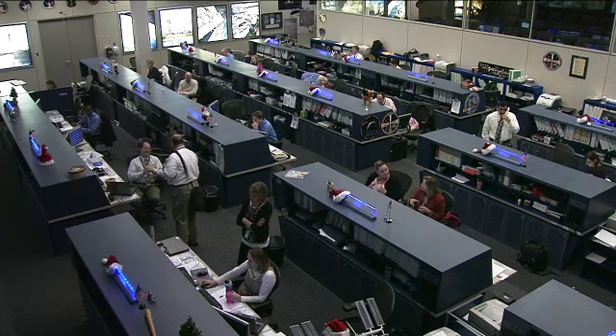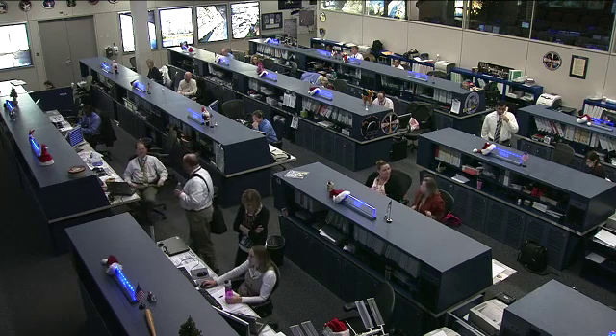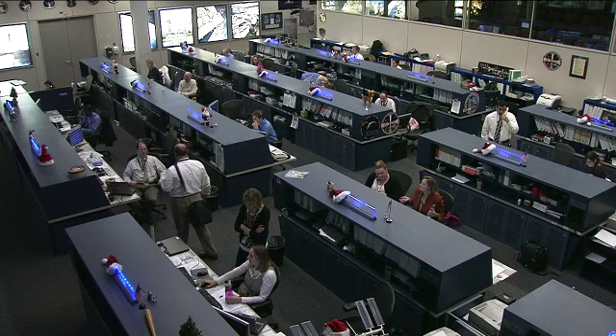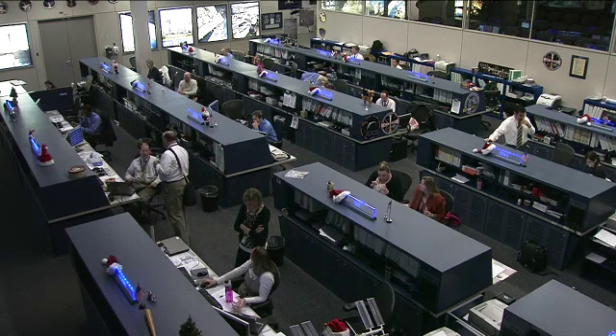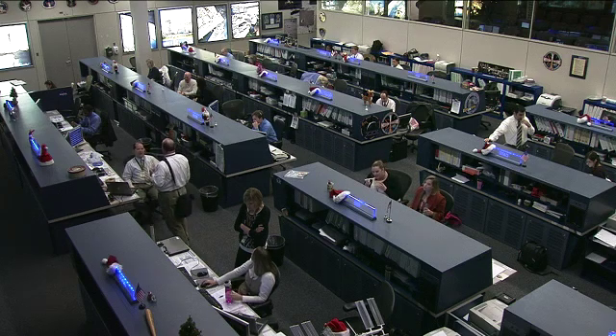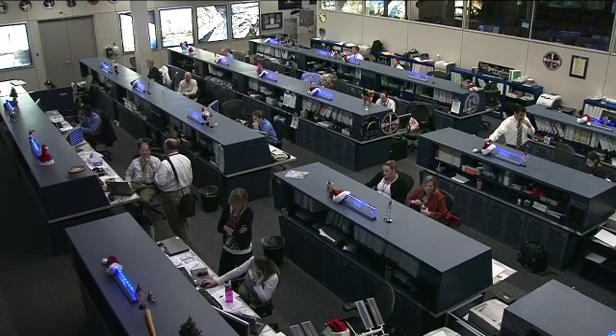As you can see, crew members here are monitoring the vehicle systems and working together to review the plans and procedures for the activities coming up in the next few days of on-orbit activities. On board, all of the Expedition 30 crew tasks are going well. The crew is in the mid-afternoon of their crew day.